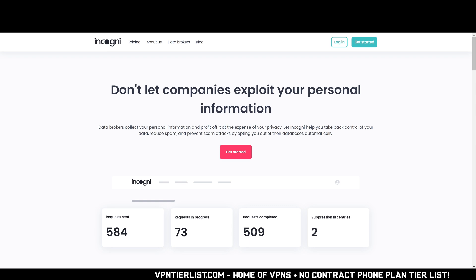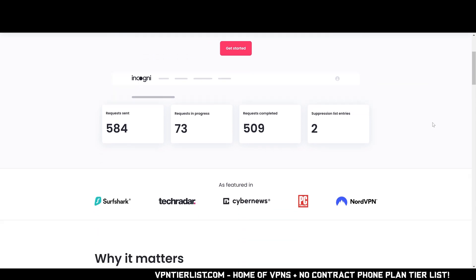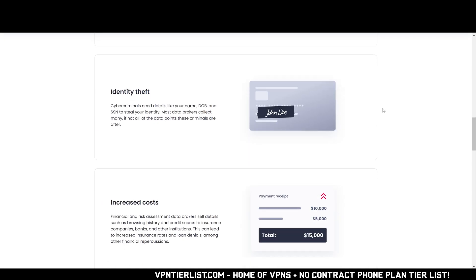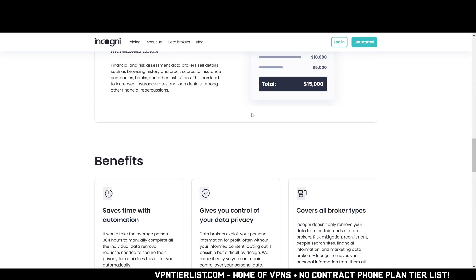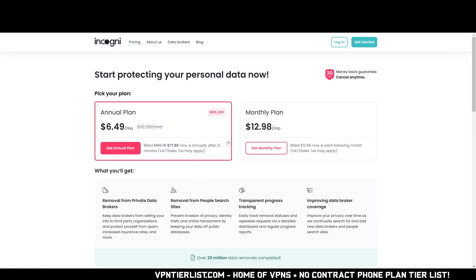Are you guys ever worried about getting doxed? I know I am, and that's why I use a service like Incogni to make sure no one can find my IRL information if they find my name. Incogni goes to all the available data brokers out there like WhitePages and these different websites, and tells them to remove your information — it saves you tons of time. Use my link in the description down below to get 50% off Incogni. This is my top rated data broker removal tool — it's around half the price of competing services like DeleteMe and it has a better interface to boot. Thanks for checking out this one and let's get back to the video.